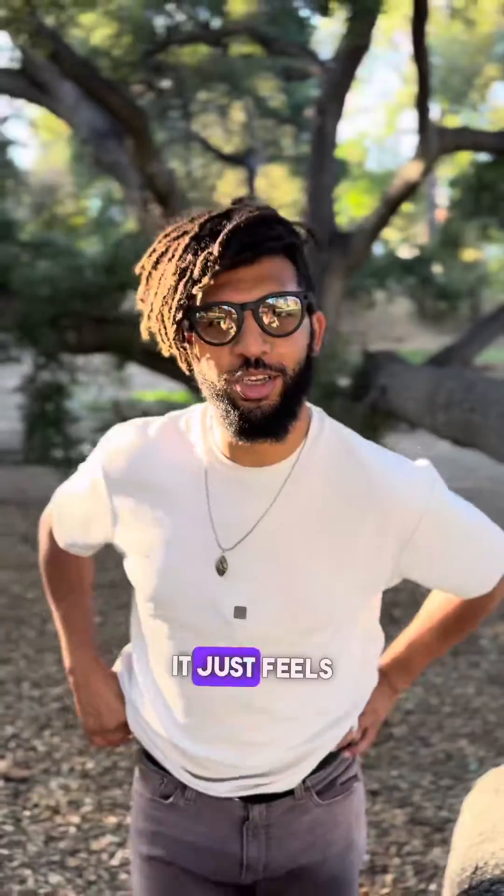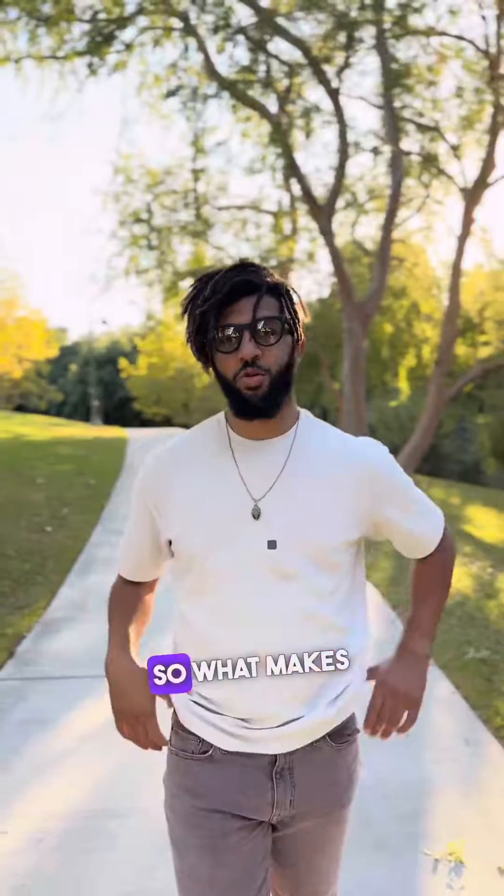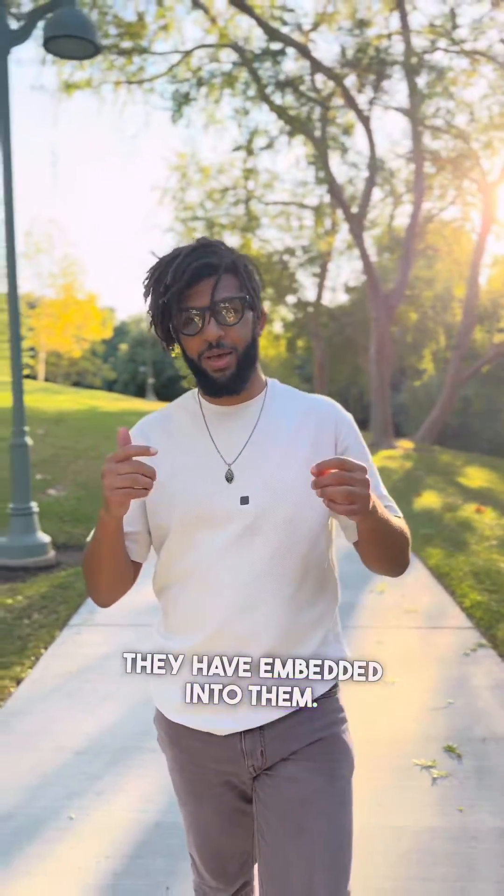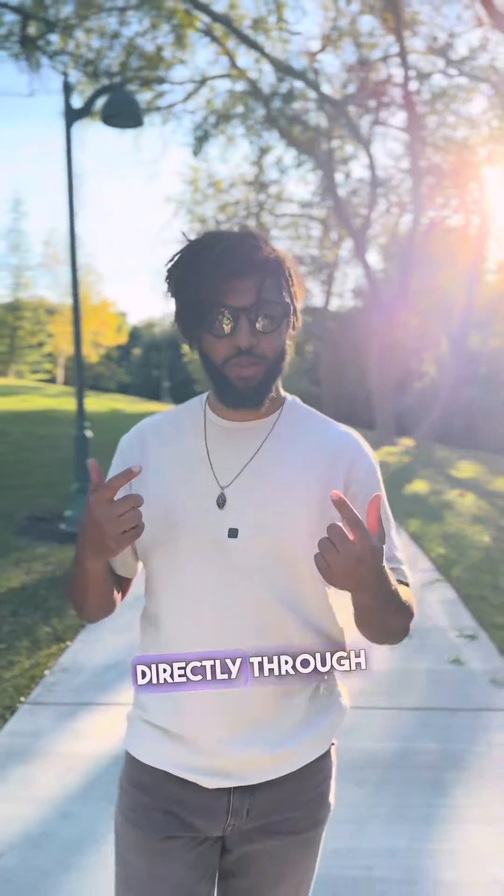How do they look? It just feels like you're wearing regular glasses. What makes these glasses extra special is the AI they have embedded into them — you can talk to Meta AI directly through these glasses.